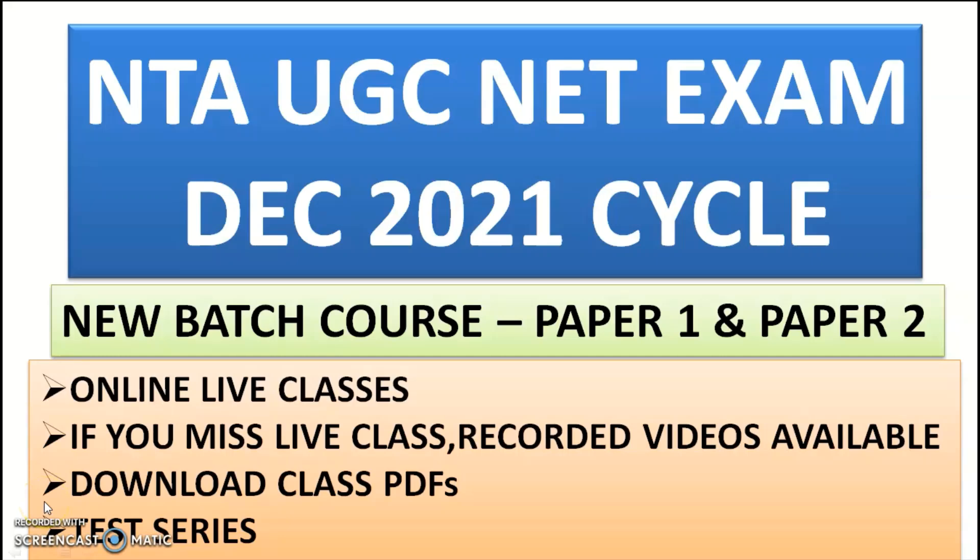Hi guys, welcome to my channel. Myself, I'm Ashwani Kumar, an academic educator of electronic science as well as general paper one — that is teaching and research aptitude. I cleared the UGC NET as well as GATE twice in electronics and communication. In this video, I want to bring you one new batch course for candidates preparing for the next NTA UGC NET exam cycle. The next cycle is December 2021, and Unacademy has started a new batch course for paper one as well as paper two.